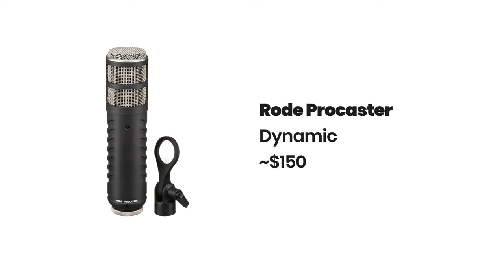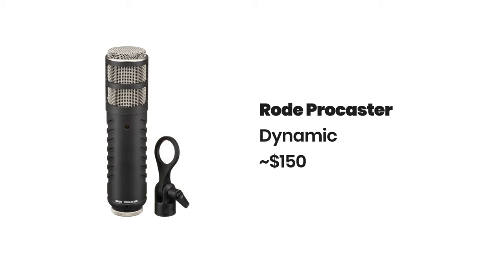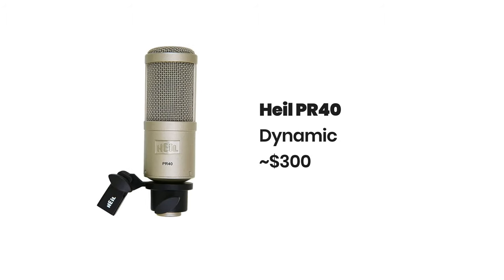The Rode Procaster is a great dynamic option for podcasters and will only cost you around $150. I've used this personally for my podcast for a long time. You could also look at the Heil PR40 for around $300.